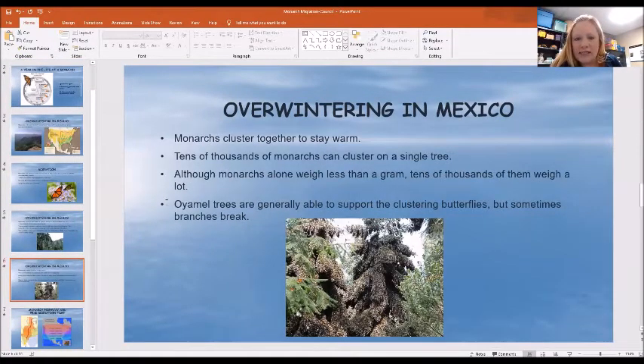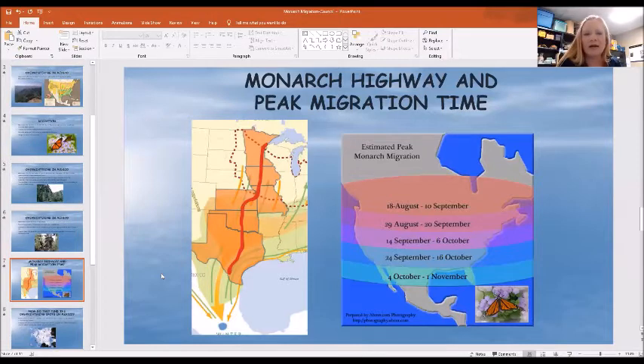They cluster together on trees to stay warm, and there can be tens of thousands of monarchs clustering together on a single tree. Although a single one doesn't weigh very much, tens of thousands together can be really heavy, and these trees do a pretty good job of supporting that weight. We are very fortunate here in Missouri that we are on the main migratory pathway right through the middle of the United States. You can see here this Monarch Highway — it goes right down through here, and any of this orange section is going to be peak migration, and we are right in the middle of the migration right now.